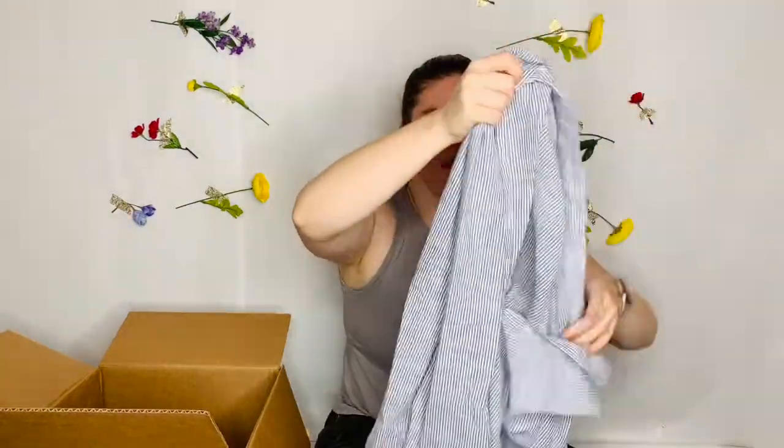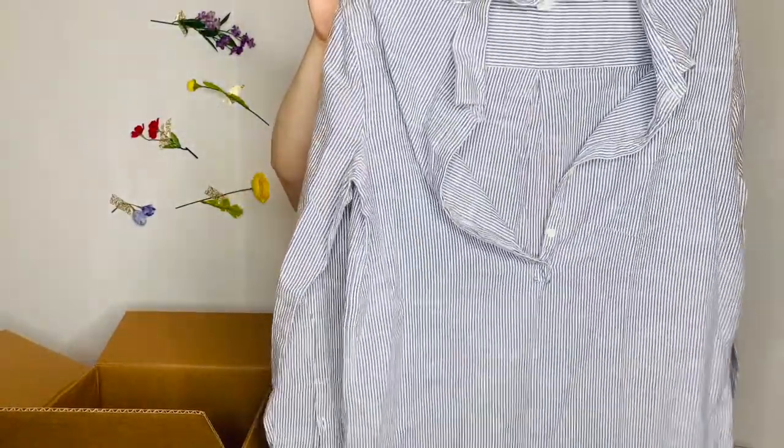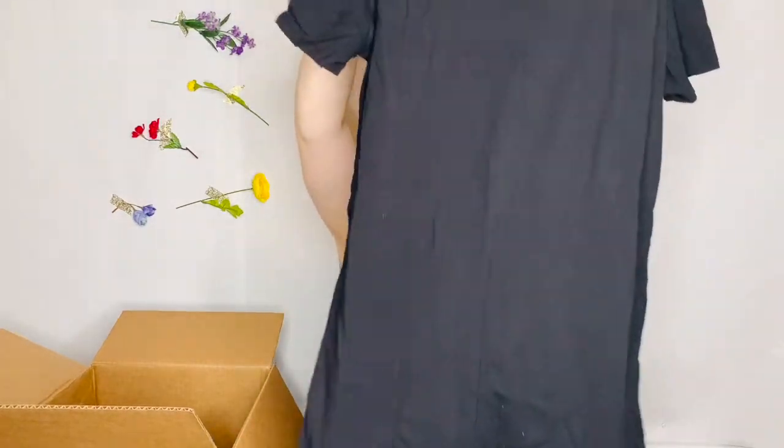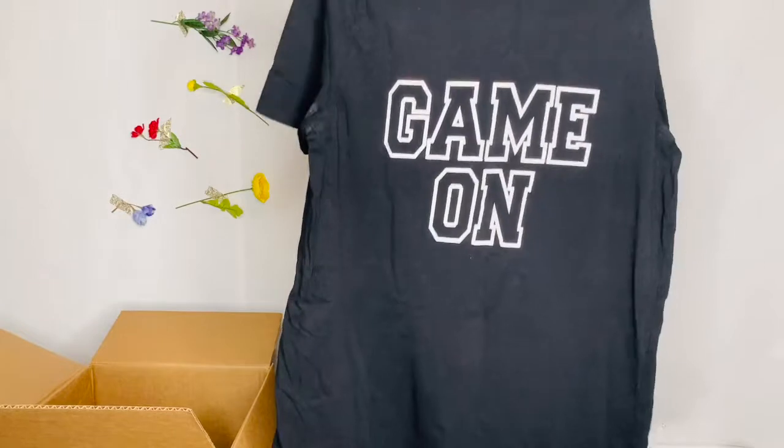This is from Gap. Also Gap — that's fun. It's just like a striped yarn-dye t-shirt or popover top with long sleeves. And the last item is from H&M, and it's a t-shirt dress. It says 'Game On 94.'